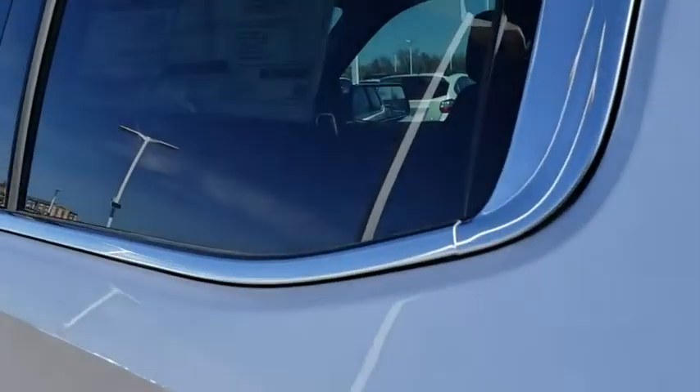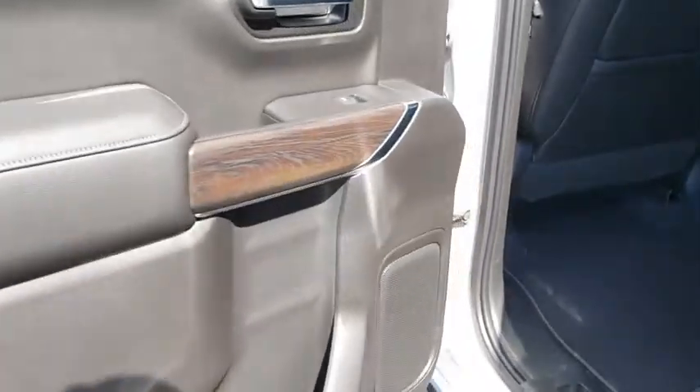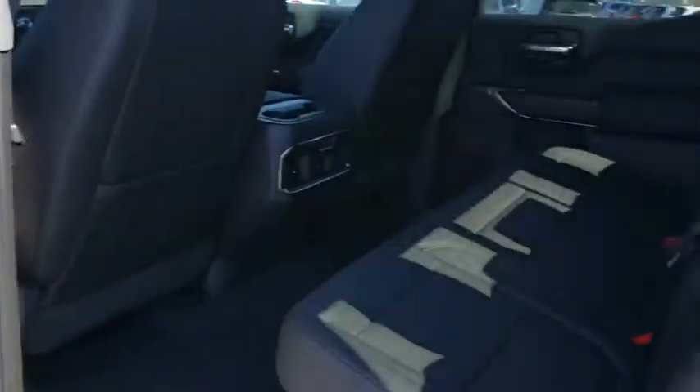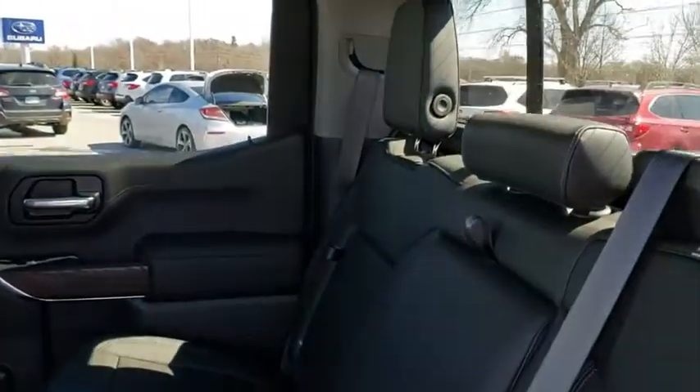Leather wrapped steering wheel, Bluetooth, power steering, adjustable steering wheel, four-wheel disc brakes, aluminum wheels, auto dimming rear view mirror, floor mats, four-wheel drive, keyless start.